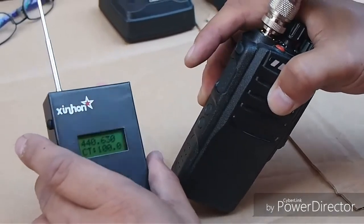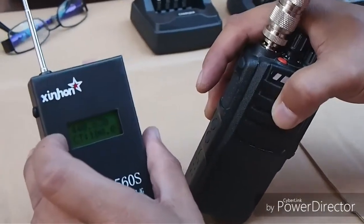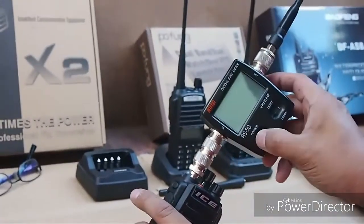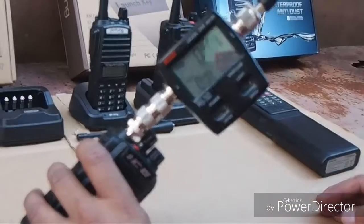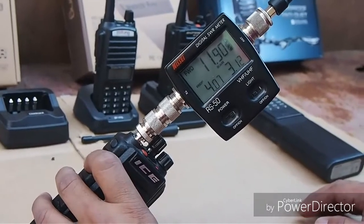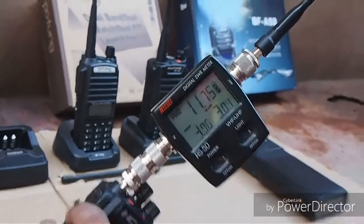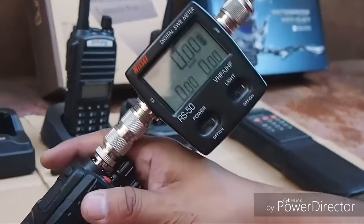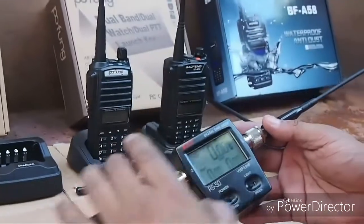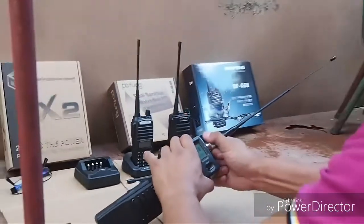Okay, let's transmit on the ham frequency. We've got a frequency of 440.630, CTSS at 100. So let's see what this baby does. How many watts? Here we go — we're going to transmit. 12 watts, give or take. SWR is 3 at 440.630. Of course, a very popular frequency for ham, but here in Asia I believe it's a different range.